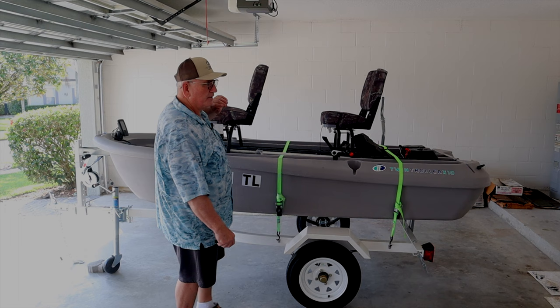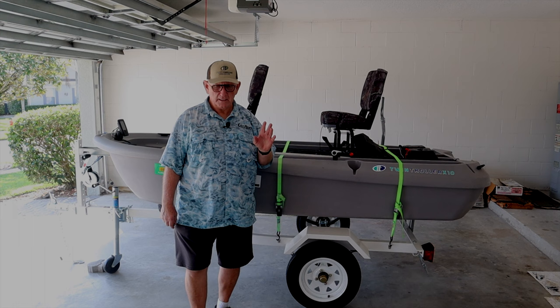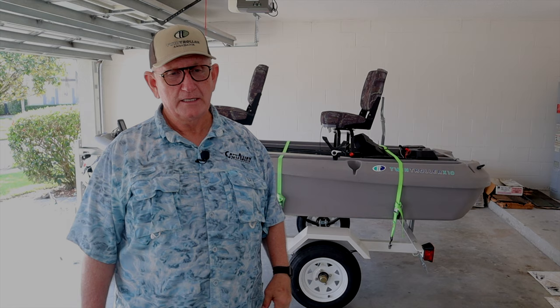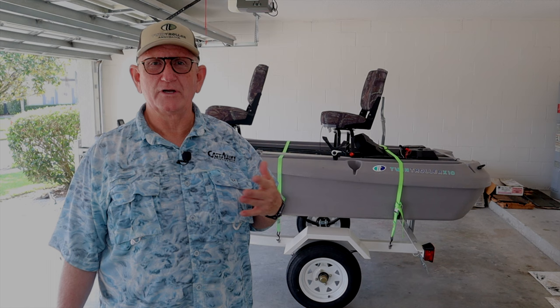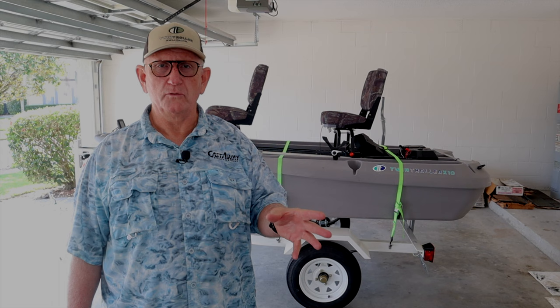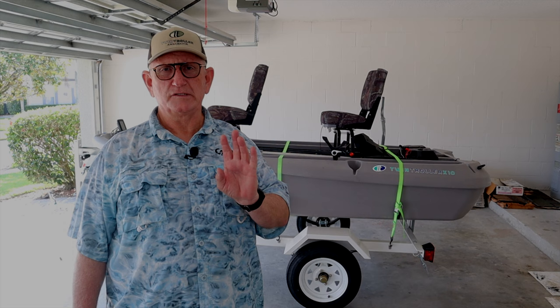Why is he selling it? Jim has another neighbor that also owns one, and the three of us were going to go fishing together in our Twin Trollers. But Jim also has three grandchildren and realized that he can't take them all fishing. So he's made a decision based on his family that he would sell this. He's already purchased another boat — a regular fiberglass outboard boat — and that's what he plans on fishing. He's not selling this because there's anything wrong with it; he's selling it just because it doesn't fit his family needs.